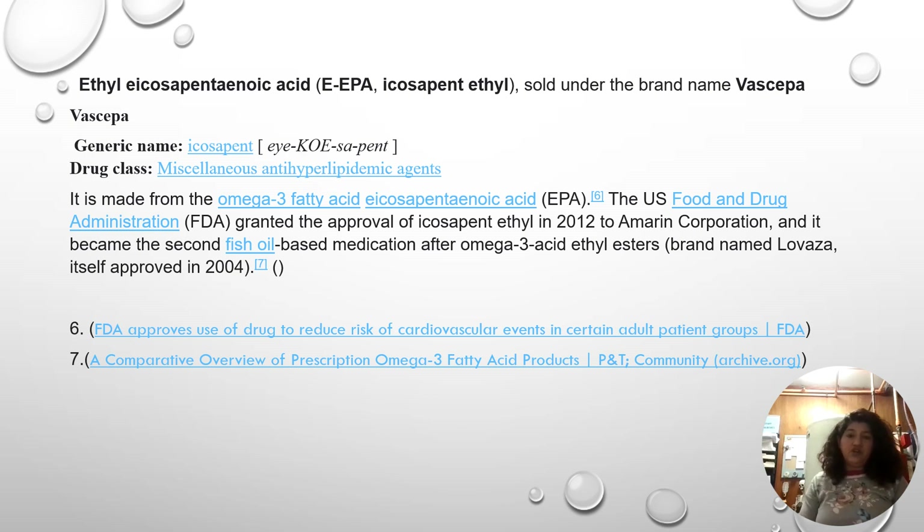This is another chart for the other medication, Vascepa. It is icosapent ethyl (EEPA), sold under the brand name Vascepa. This information was copied from the FDA regulations, and citations are listed underneath for more information on this particular medication.